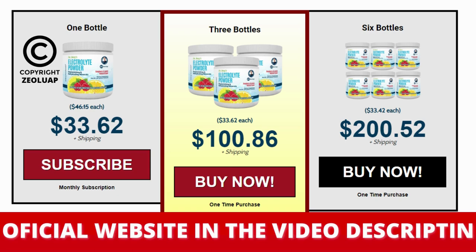The first thing you need to know about electrolyte powder is to be careful with the website you're going to buy it from, because electrolyte powder is only sold on the official website. To help you, I left the link to the official website down below in the description of this video.